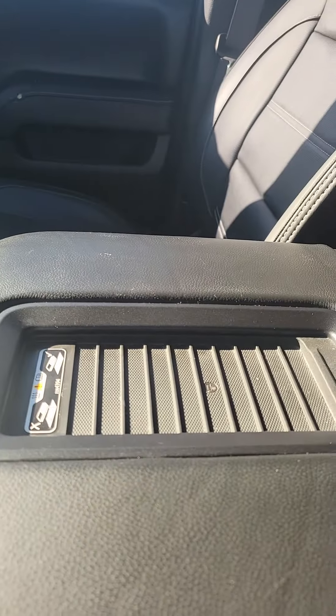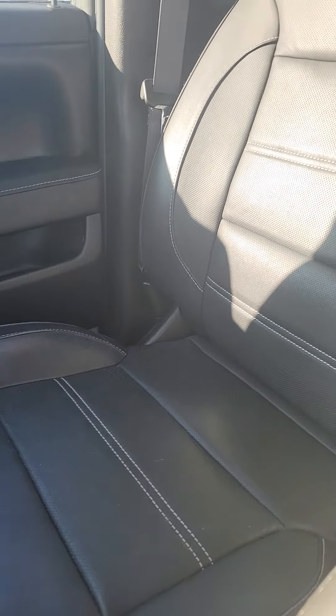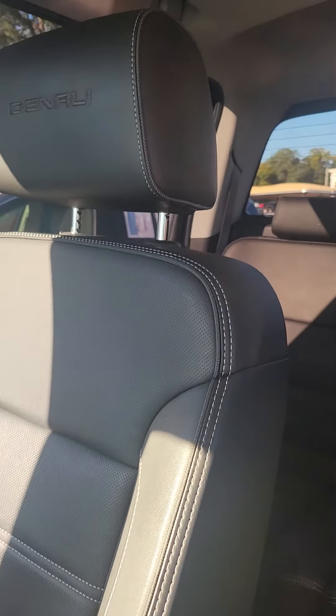There are multiple phone chargers, dual-zone air conditioning, a touch screen, CD player, and heated and cooled seats. There's also a wireless phone charger. Looking at the passenger seat, which has seen less use, there are no rips or tears in the seat.